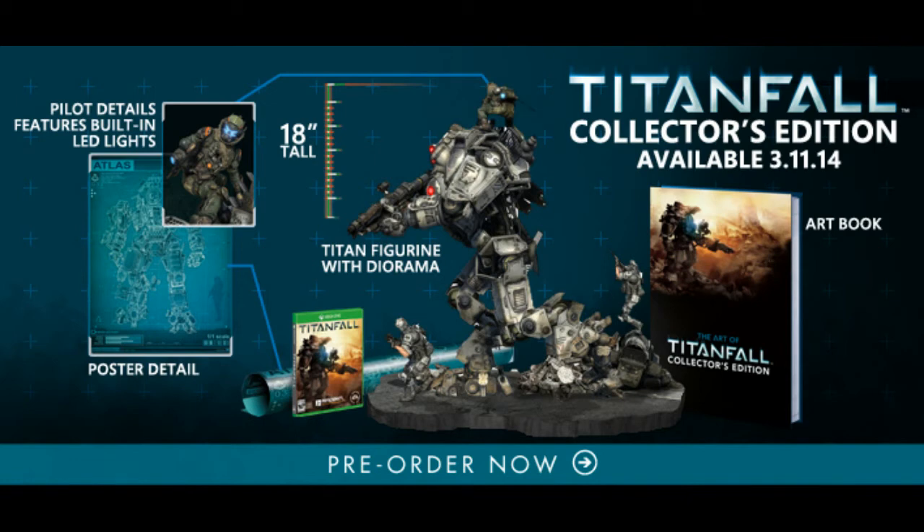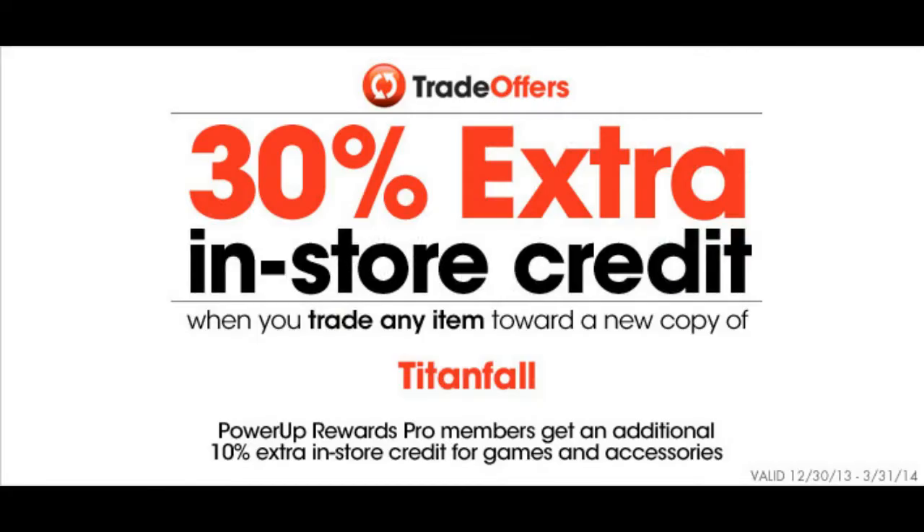Going with it is the GameStop 30% extra in-store credit trade-in for anything towards a new copy of Titanfall. Rewards members get an extra 10%, so you get 40% trade-in right now on anything. It is valid through the 31st of March.